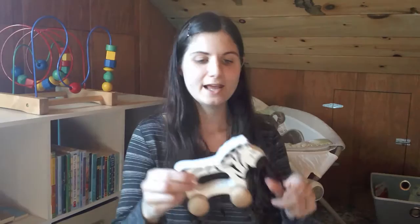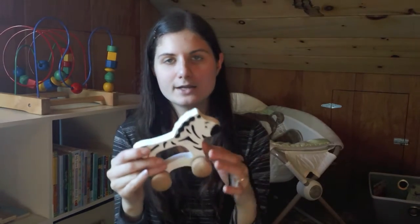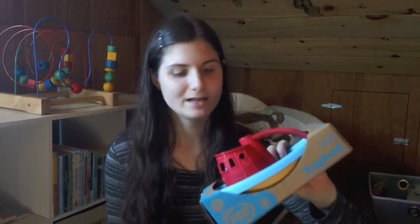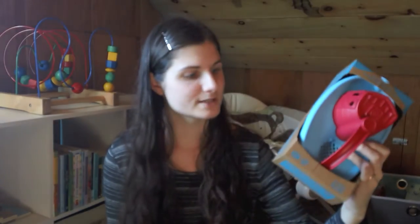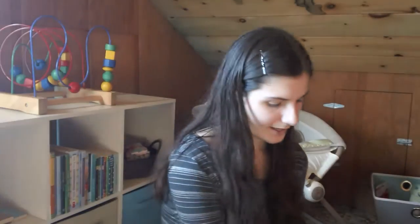Hape also has these cute little pull-along toys with different animals — wooden, 12 months and up. I have the Zebra and the Giraffe. When you're looking at bath toys, Green Toys is a fabulous brand. They are 100% recycled plastic from milk jugs — one of the safest plastics there is — with none of those awful chemicals. This is their Tugboat, 6 months and up, with a little pouring spout. I also have their little race car, which is a year and up. They have a lot of different kinds of toys and they're great if you're looking for durable plastic toys.